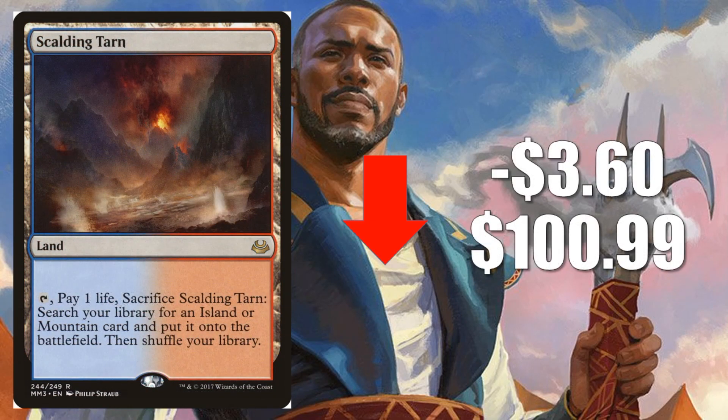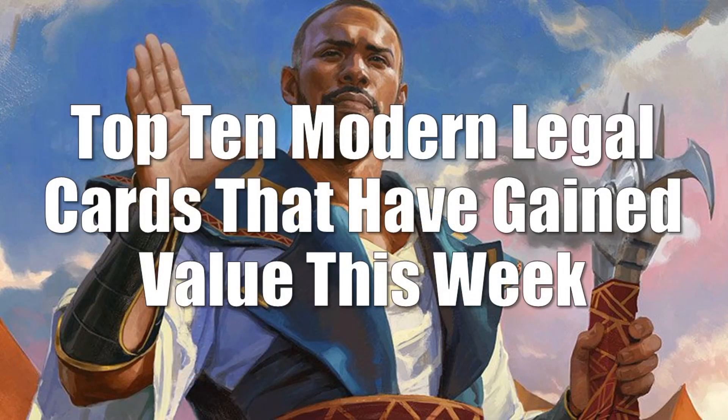Number 1 is Scalding Tarn from Modern Masters 2017, down $3.60 to $100.99. This one feels like an anomaly when we're talking about Fetchlands, because it's going down in value while all the others are pretty much going up. The reason is this card spiked rather aggressively recently, and you're getting a normalization week now. Still over $100 though. We're doing top 10 Modern legal cards that are moving this week because so many cards are jumping in value. Ever since we found out that Modern Horizons was not bringing us Fetchlands, they have gotten super hot.